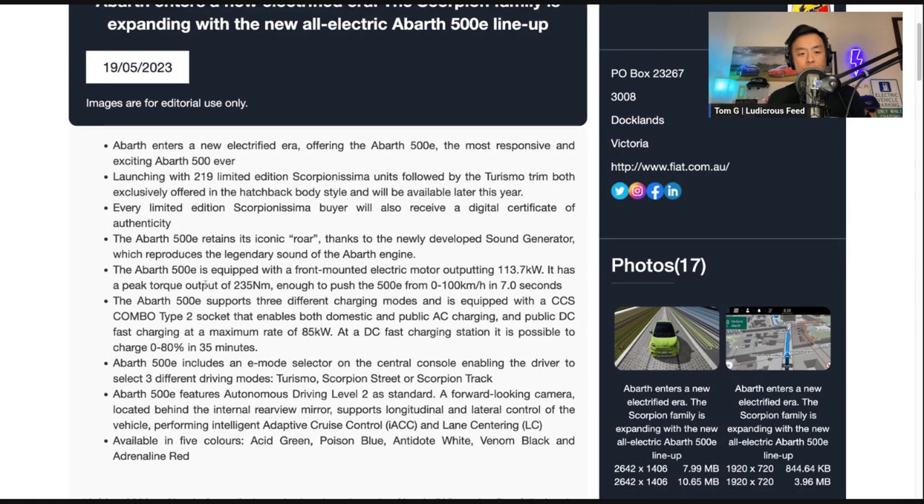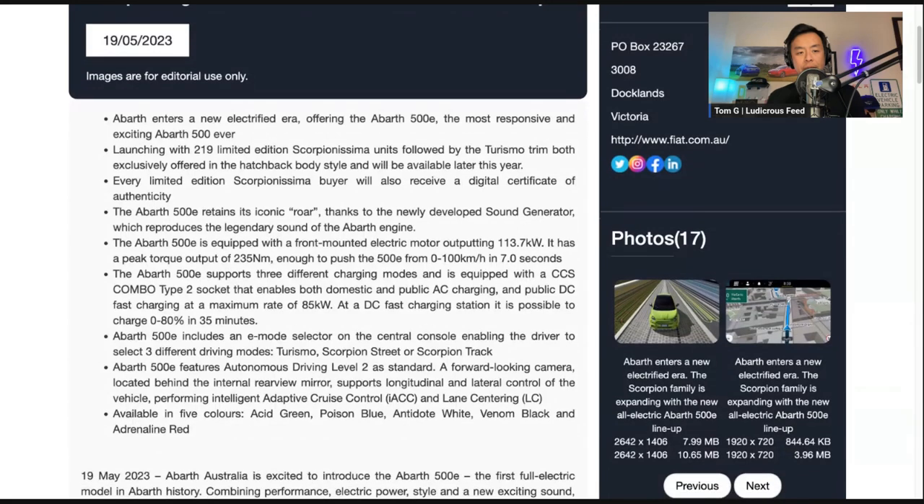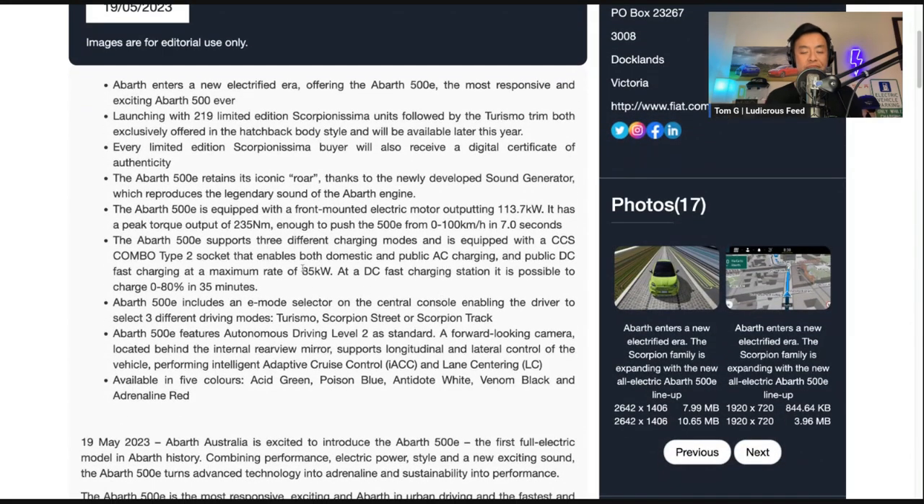The Abarth 500E is equipped with a front-mounted electric motor outputting 113.7 kilowatts — I would have preferred rear-wheel drive, but that's all right. It has a peak torque output of 235 newton meters, enough to push the 500E from 0 to 100 in 7 seconds. The Abarth 500E supports three different charging modes and is equipped with a CCS combo type 2 socket that enables both domestic and public AC charging and public DC fast charging at a maximum rate of 85 kilowatts — a little bit slow, but understandable given the range. At a DC fast charging station, it is possible to charge 0 to 80 in 35 minutes.